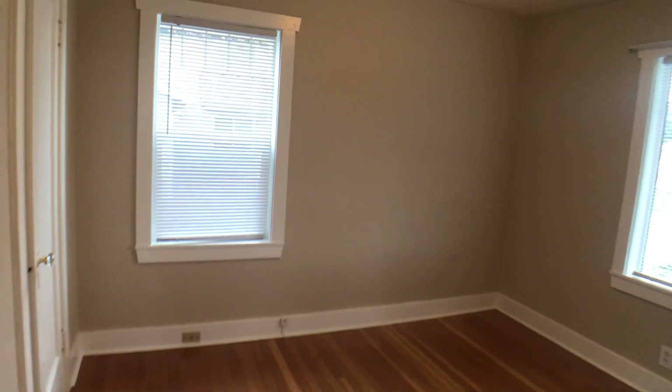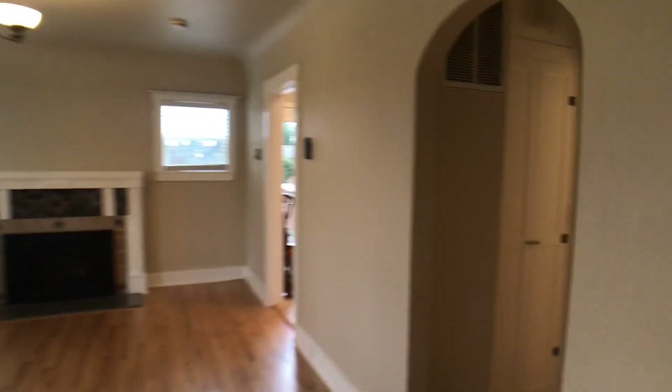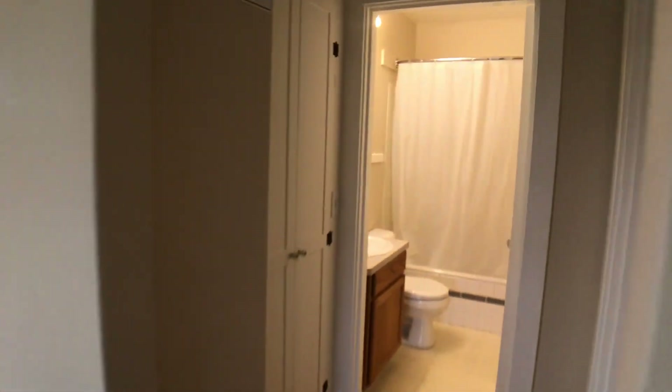There are two bedrooms on this floor. The first bedroom is off to our right. We're going to turn again and take a look at the second bedroom.